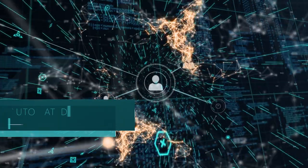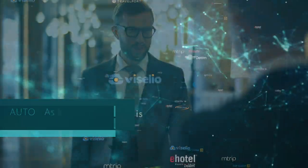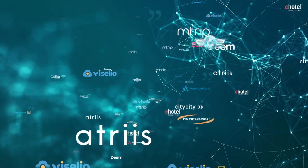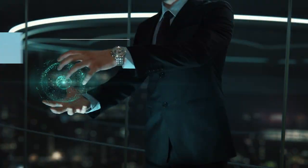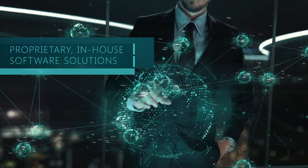Our solution provides automated synchronization of travel profiles with connections to more than 20 leading booking tools, along with HR systems and proprietary in-house software solutions.